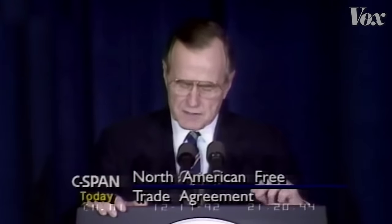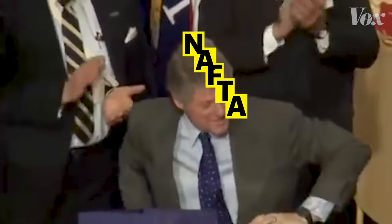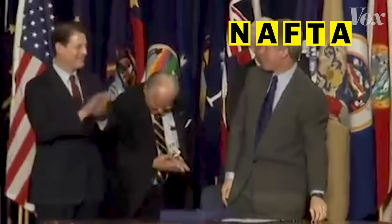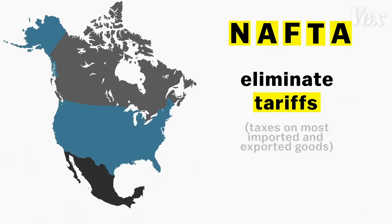The nations of North America are ready, strengthened by the explosion of growth and trade, to recognize that there is no turning back from the world of today and tomorrow. When the North American Free Trade Agreement took effect in 1994, it was the first major trade deal of its kind. The US, Canada, and Mexico agreed to eliminate tariffs, which are taxes on most imported and exported goods.